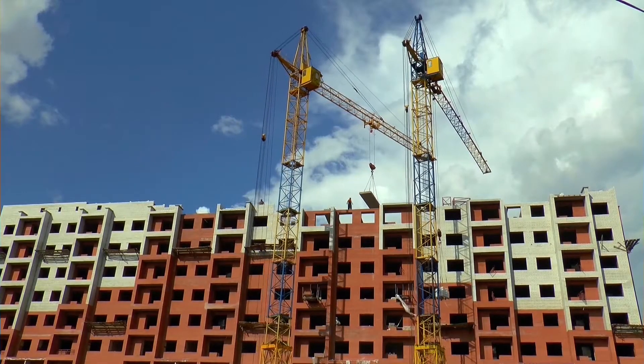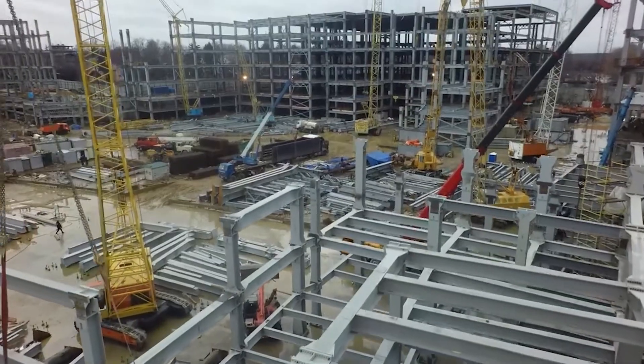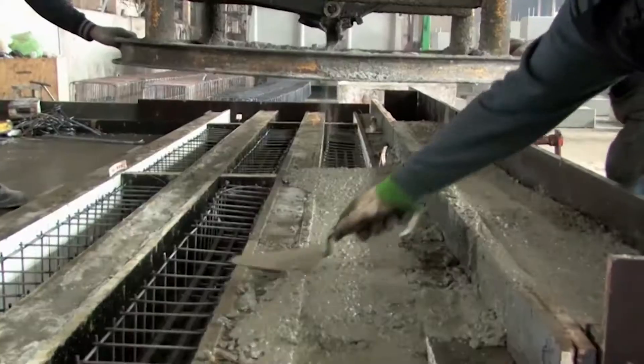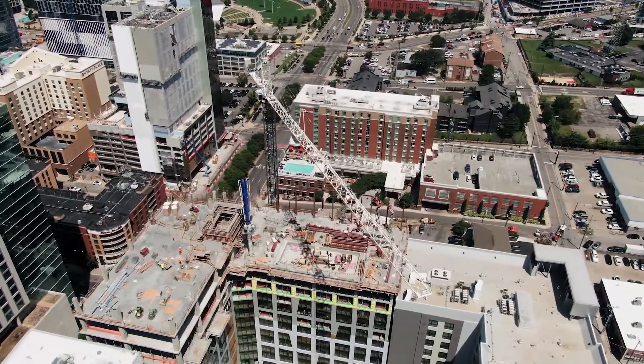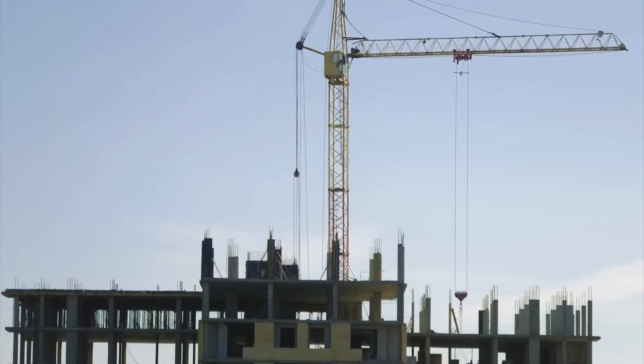According to the UN Environment Status Report of 2017, buildings and construction together account for 39% of energy-related carbon dioxide emissions, one of the greenhouse gases fueling a global climate crisis. And with buildings, that's the easiest low-hanging fruit, and the cheapest as well, for mitigating these emissions.